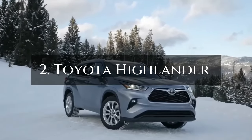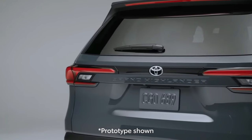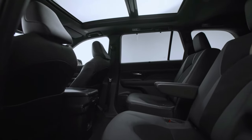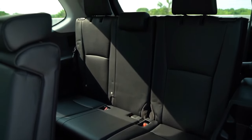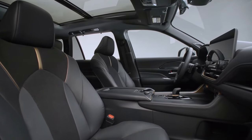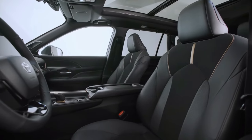And now, at number 2, we have the Toyota Highlander, an SUV that's akin to your comfortable living room on wheels. Offering an impressive 8 seats, including a third row, the Highlander ensures ample space for unexpected carpool moments. To add a touch of luxury, Toyota throws in a panoramic moonroof, transforming your car into the ultimate date-night spot.